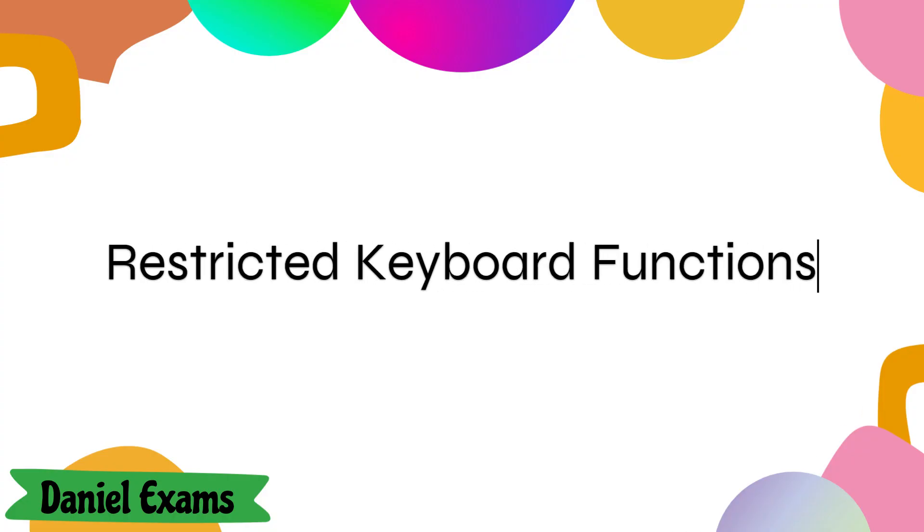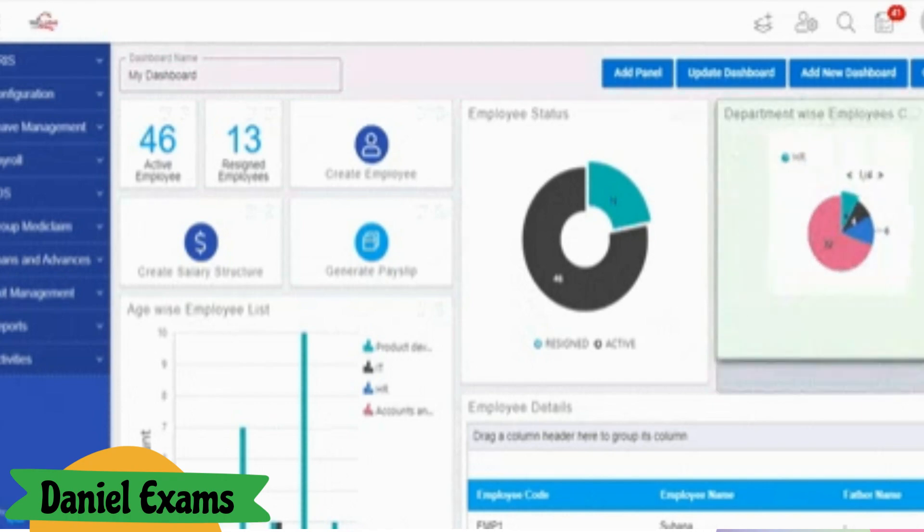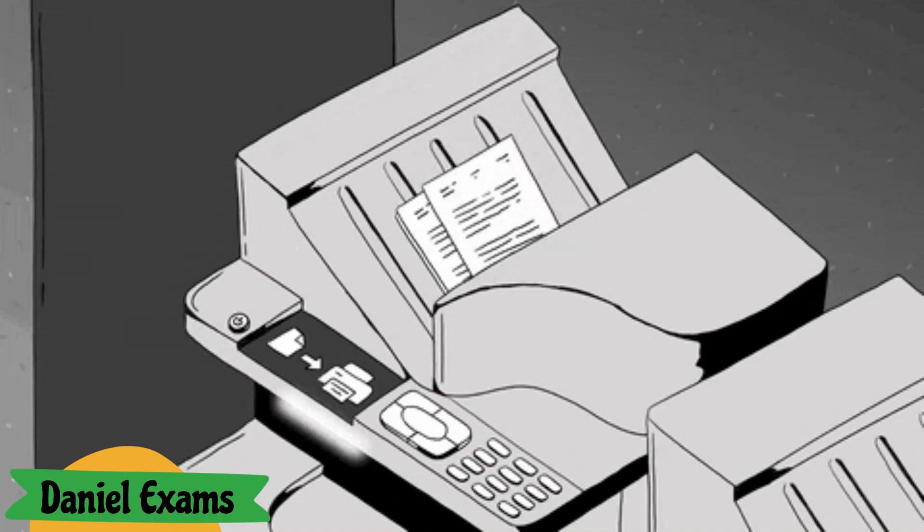Restricted keyboard functions. During the ProctorU exam, certain keyboard functions like print, copy, and paste are restricted. Using these functions is considered cheating.